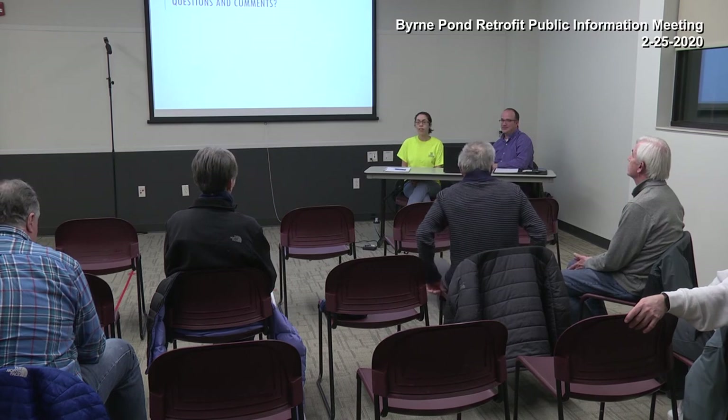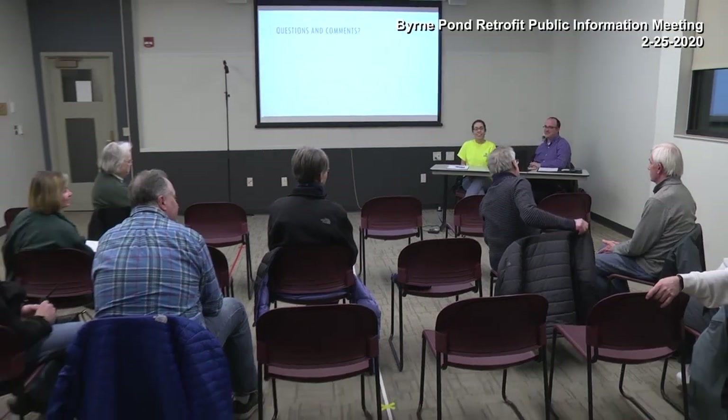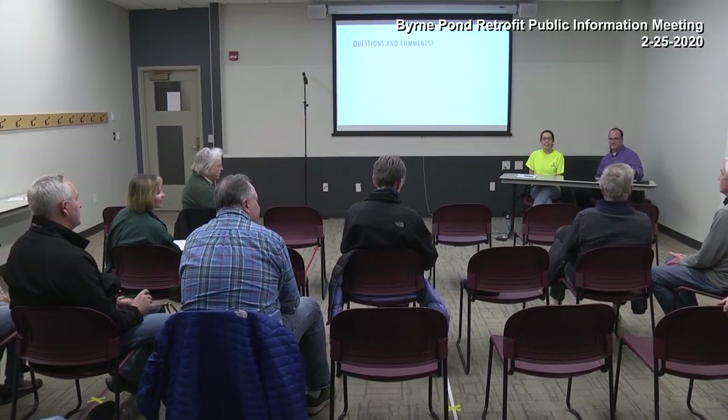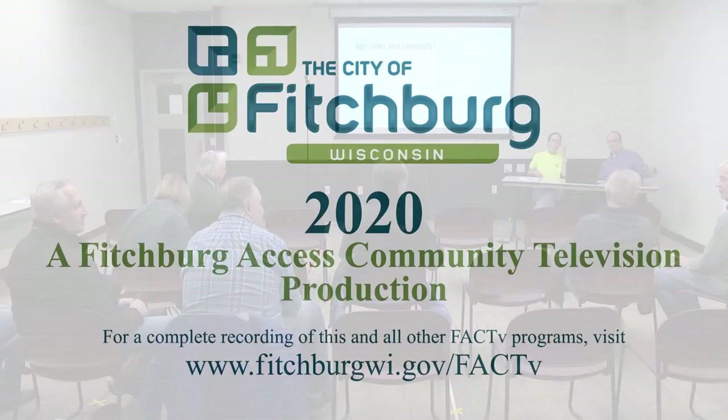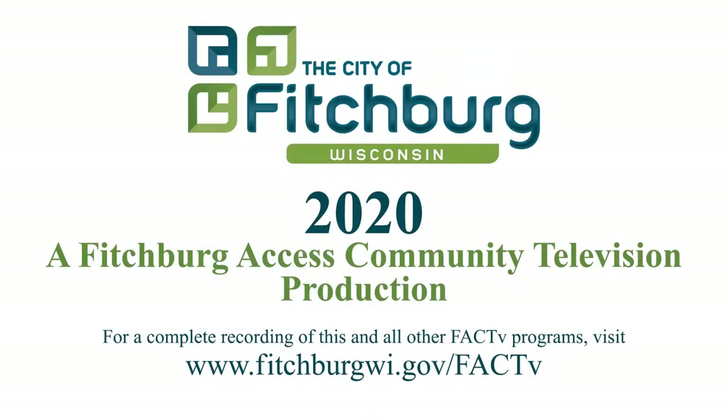Thank you all for coming. We're excited to get this constructed.